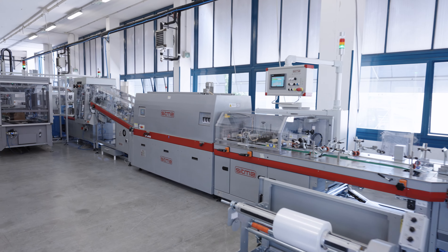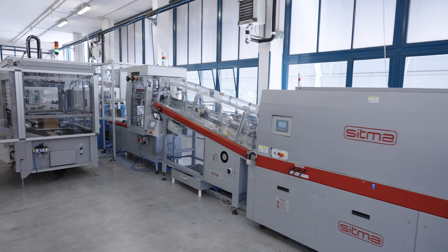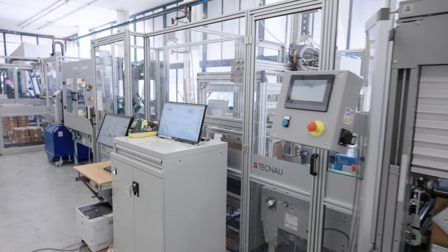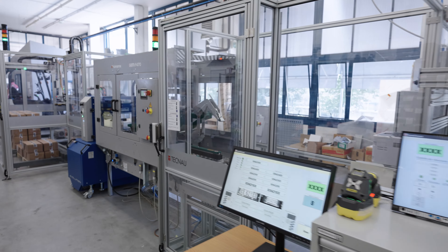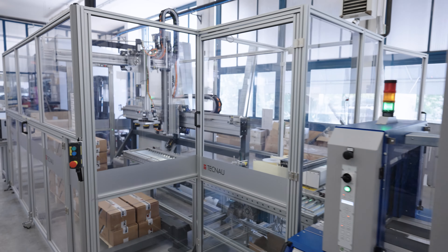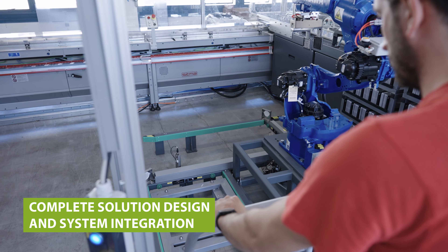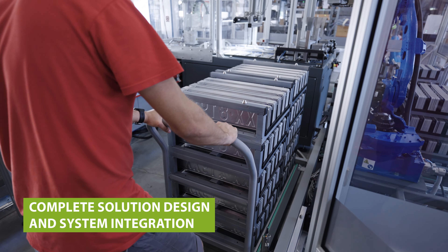The key features of the system are that it's a completely automated and integrated packaging solution, starting from single items to sealed packages ready to be shipped. It's designed for non-stop production to maximize productivity and throughput, and it uses TechNow Connect as the central management and monitoring software for the complete solution.